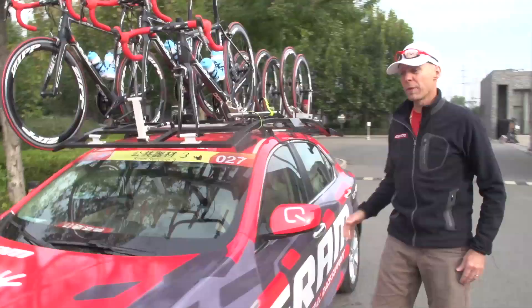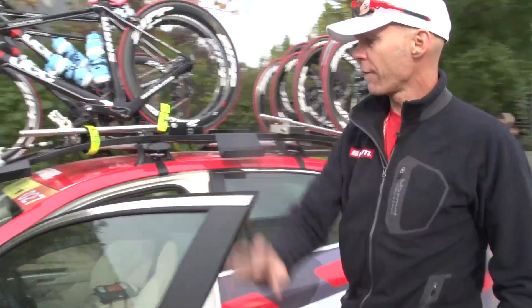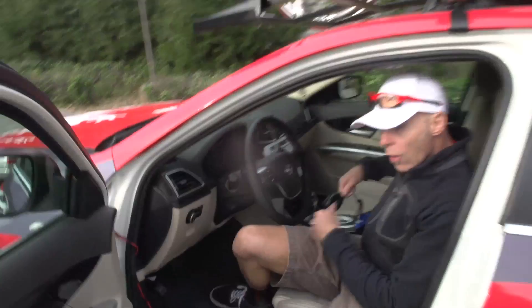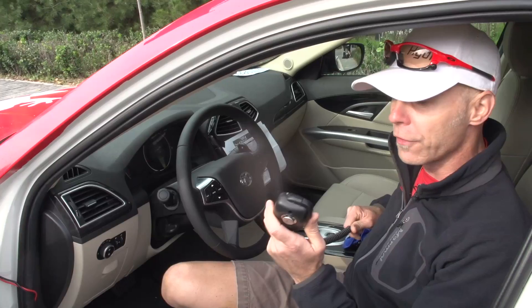There's two of us that operate in this car. We've got a driver and a mechanic and our job in the peloton is to make sure that no rider gets left behind because of mechanical problems. The driver sits here and has two really important things: one is race radio. In French, English, and in this case Mandarin, instructions will come across this radio to give us an update on the racing situation and let us know if a rider's in need.